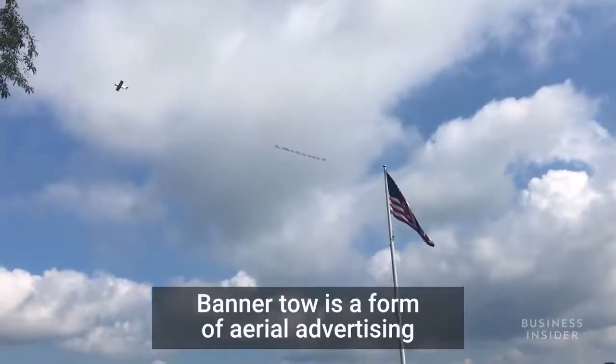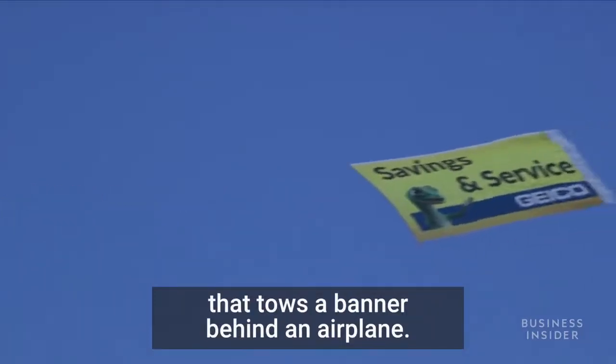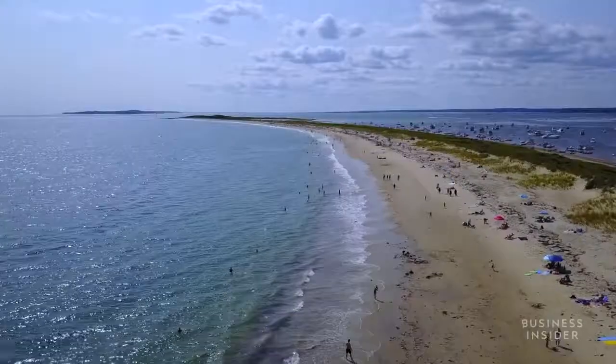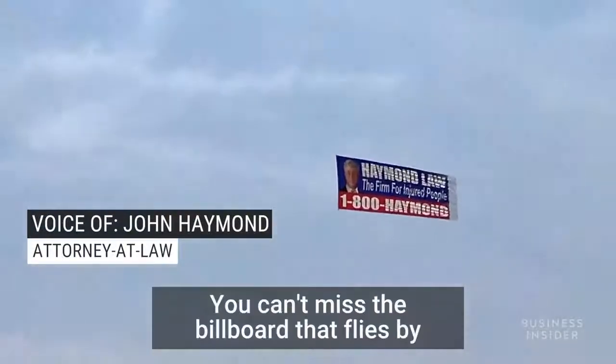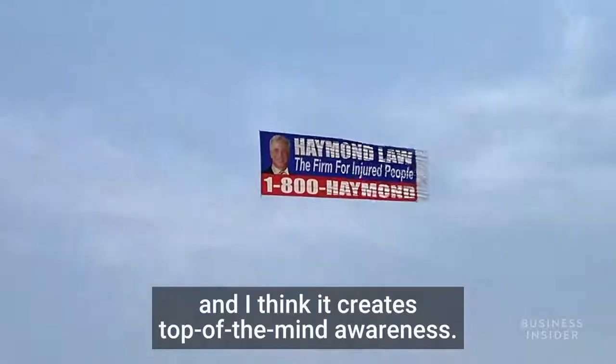Banner tow is a form of aerial advertising that tows a banner behind an airplane. It's a way to take an advertising piece to the people. I'm well aware that there's hundreds of thousands of people on the beach. You can't miss the billboard that flies by, and I think it creates top-of-the-mind awareness.